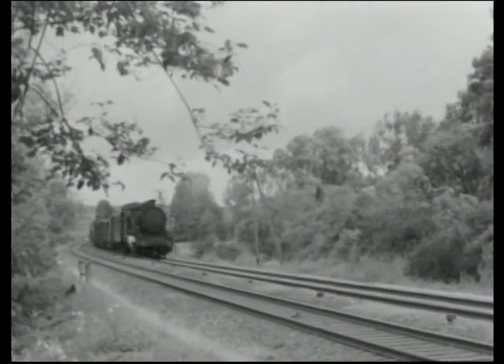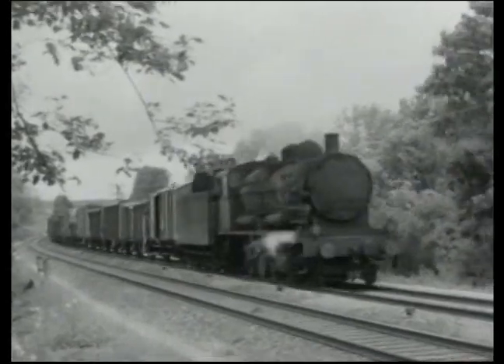They could be seen on practically all the main lines of the Est network: Paris-Charleville, Paris-Strasbourg, Paris-Bâle.